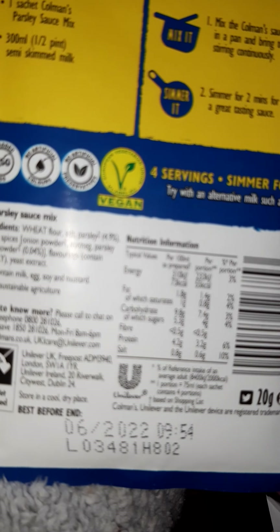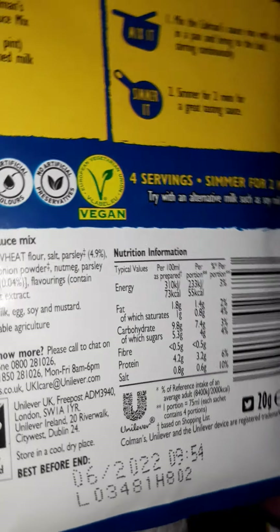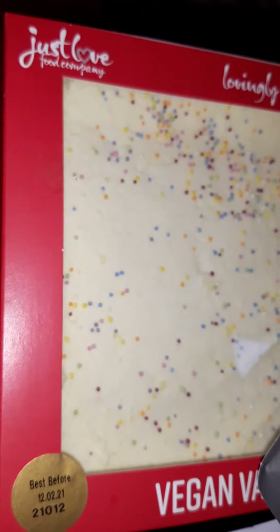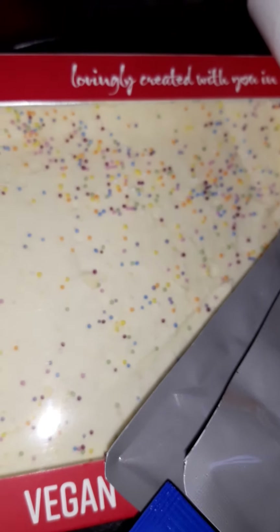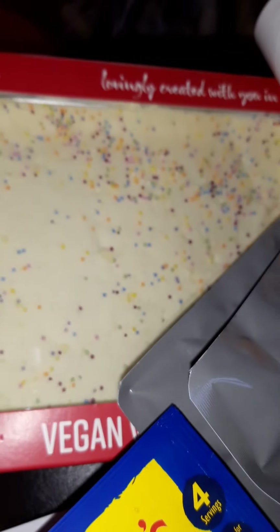Parsley sauce — this is vegan until you add cow's milk. Make it vegan and it's lovely. And then this — the Love Vegan cake. I love this and my son does as well. The date is the 12th of February so there's plenty of time, you don't have to eat it all in one go. Delicious, amazing.